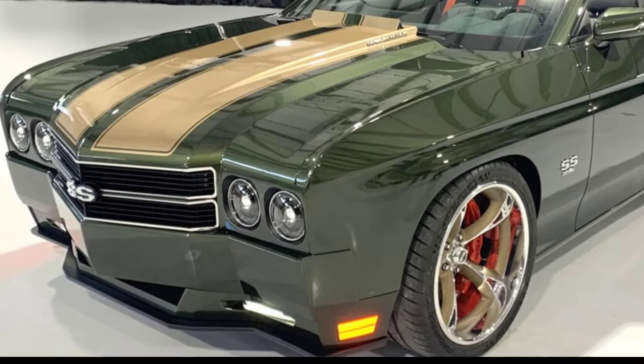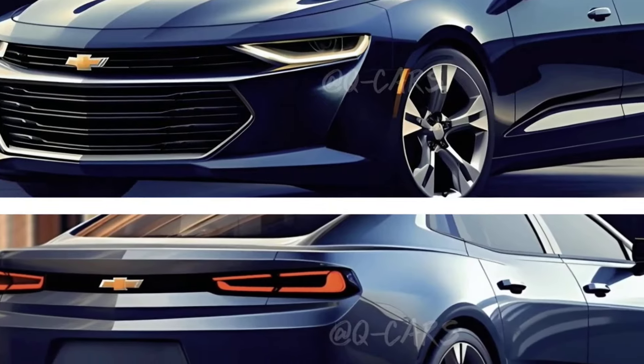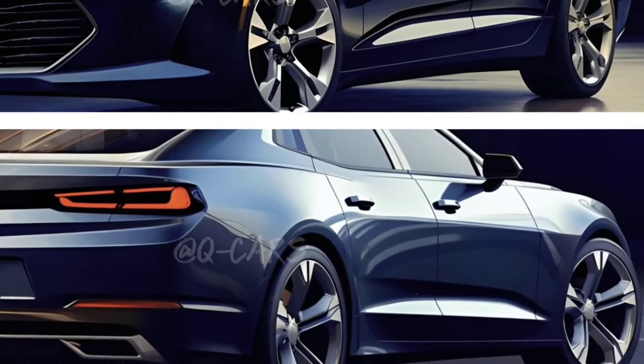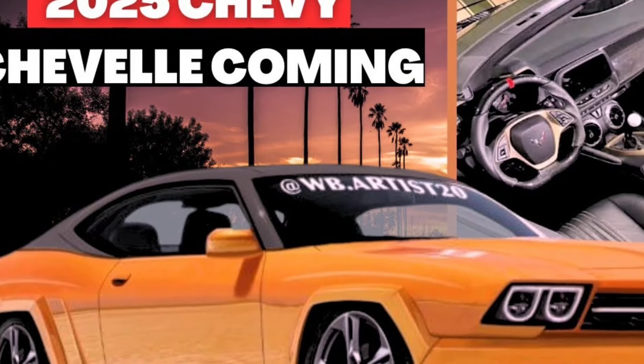The boxy lines are reminiscent of the original, but the car has been updated with a sleeker, more aerodynamic look. You'll also find LED lighting, a contemporary lamp design, and a spoiler that hints at the power beneath the hood.